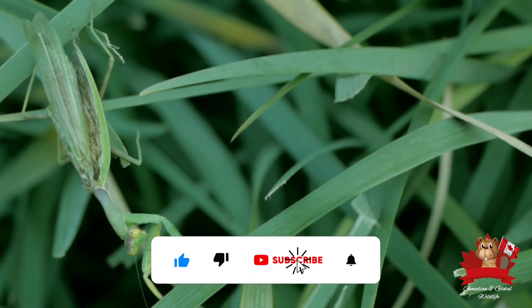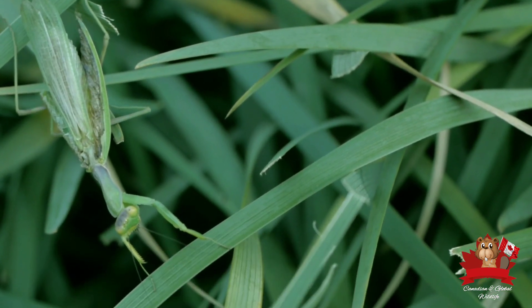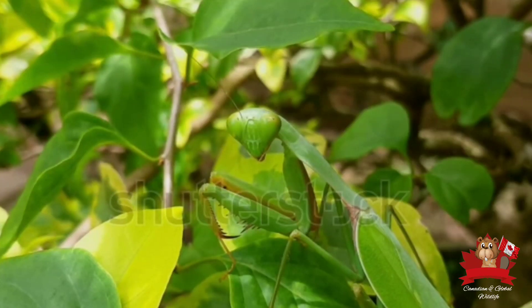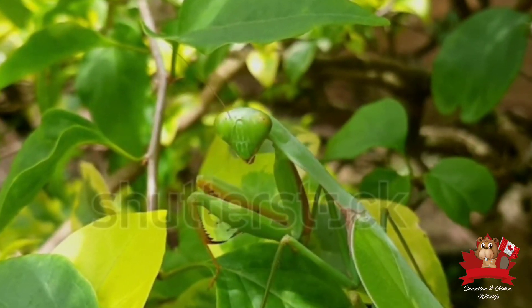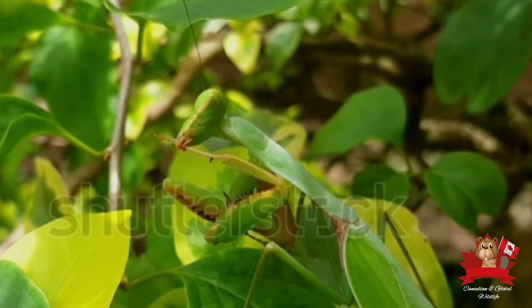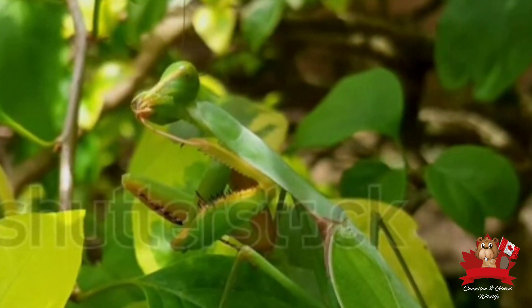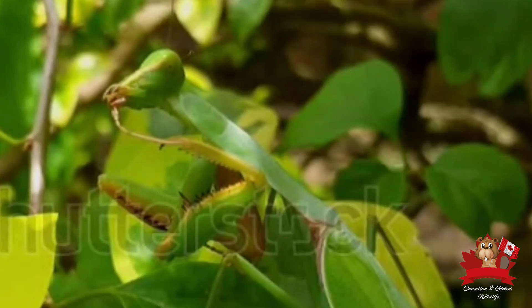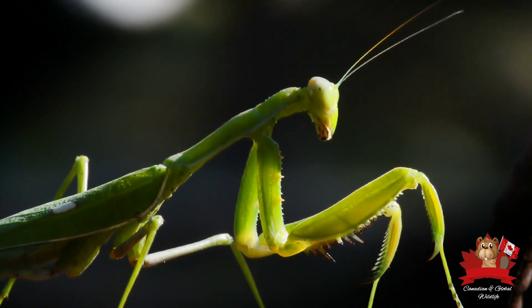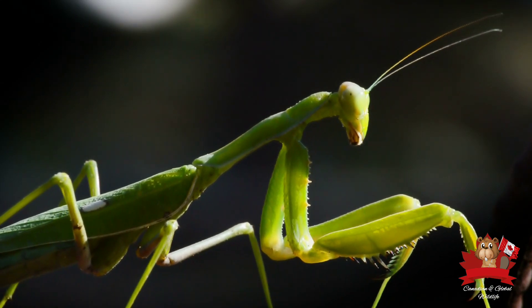The mantis's ability to remain perfectly still, waiting for the right moment to strike, adds to its mysterious allure. While it may seem alien in appearance, it is simply a masterfully adapted insect. Its ability to blend seamlessly into its surroundings is a remarkable feat of evolution, allowing it to ambush prey with incredible efficiency. Its unique characteristics — such as its raptorial forelegs and keen eyesight — are a testament to the power of natural selection.